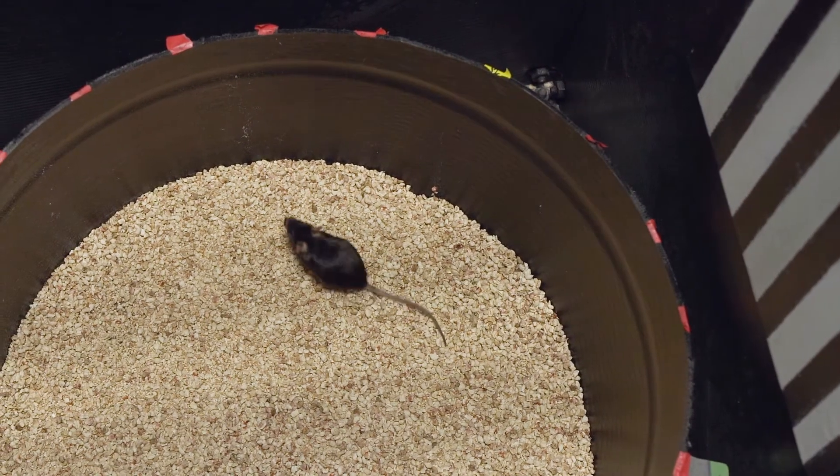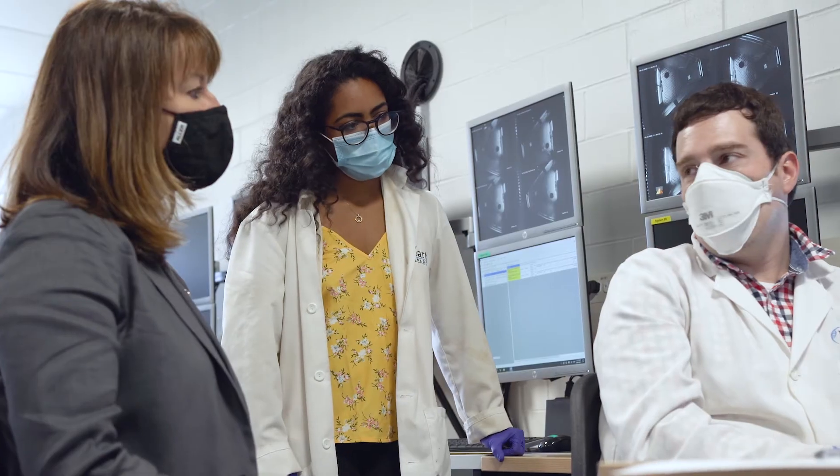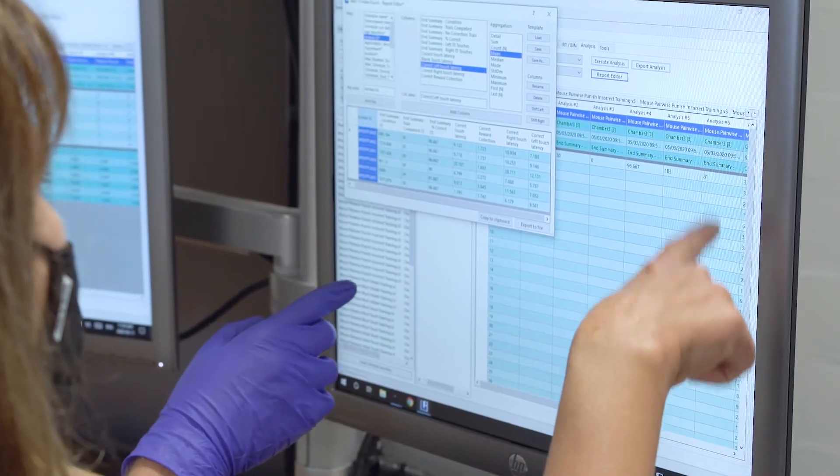We're learning so much right now — it's happening fast. We're developing all of these new technologies that are allowing us to do things that I never thought would be possible. The dream is to develop a better understanding of the brain and use that knowledge to make people's lives better.